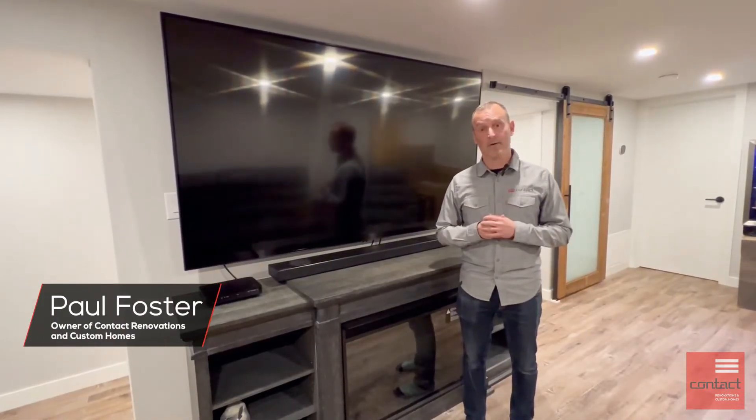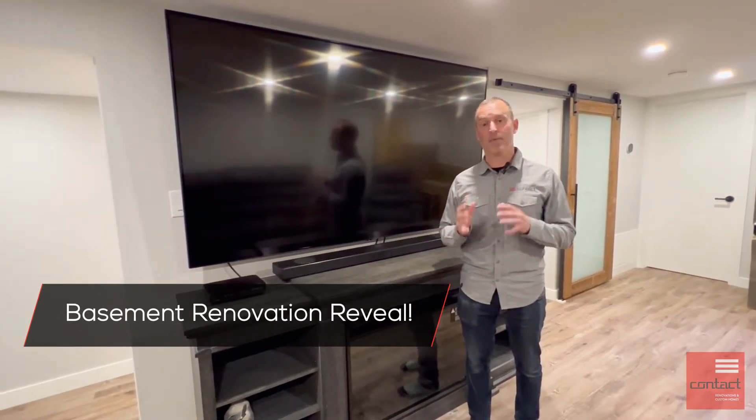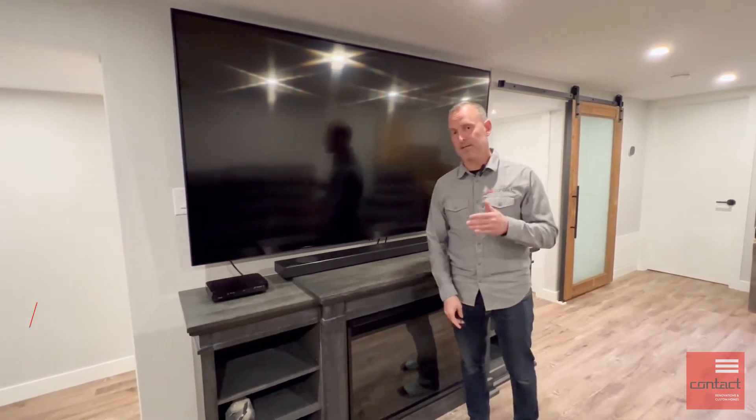Hey guys, today we're talking about small basements. I'm Paul from Contact Renovation and Custom Homes. Come take a tour of this basement we just developed — smaller space, but it really packs a punch. One of the client's objectives was to have a great spa-like feel in their bathroom. Come check this out.